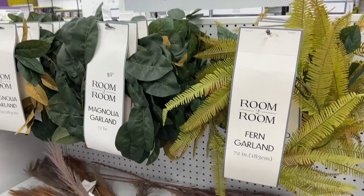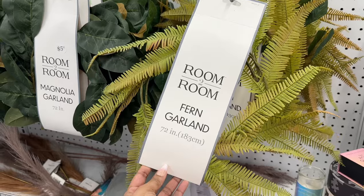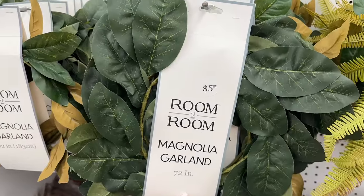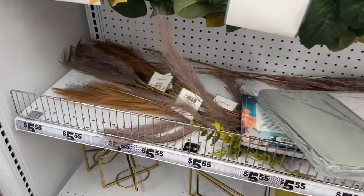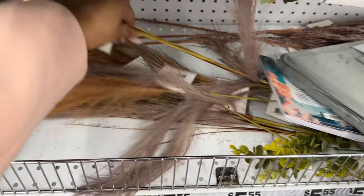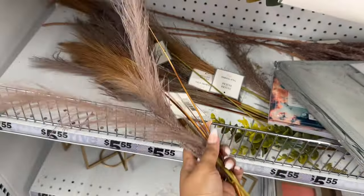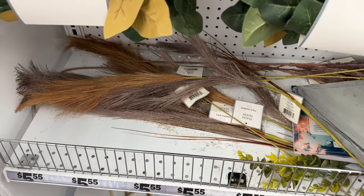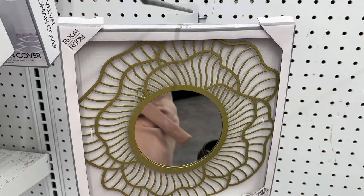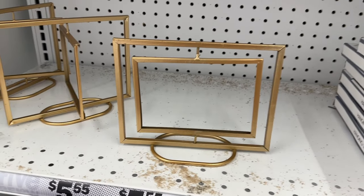This is the room for a garden garland and the magnolia garland. They also have these faux pampas. And there's this pretty mirror and this decor.